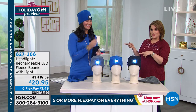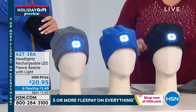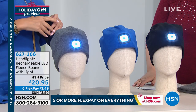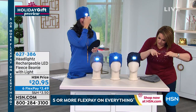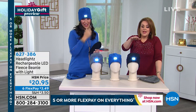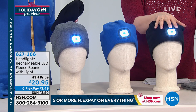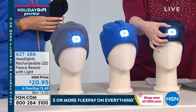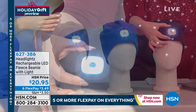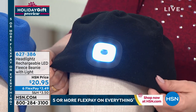Laura Baker is here at HSN with a product I'm definitely buying. I'm the person walking the dog at night — holding the leash, getting the bag, putting the phone in my mouth, deploying the flashlight. This is a stretchy fleece hat with a super bright LED light with three different levels of brightness. When your hat gets stinky or you get makeup on it, you can remove the rechargeable light and machine wash the hat.